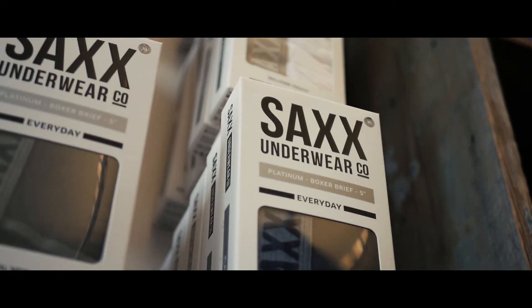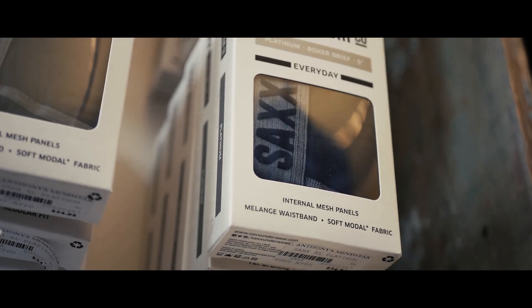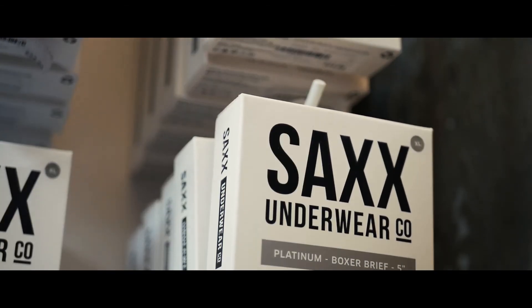The number one underwear on the planet — life-changing, game-changer — Saxx underwear. Get your dad a pair this Father's Day. He'll thank you.